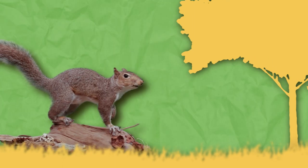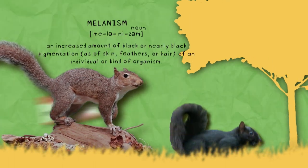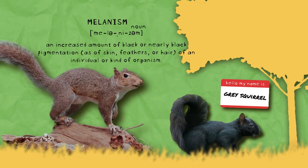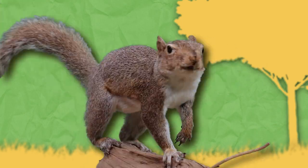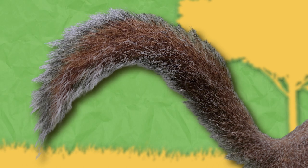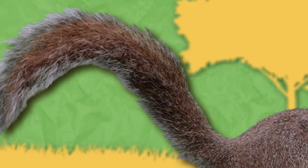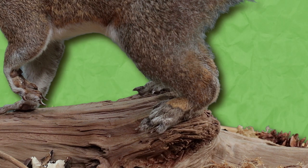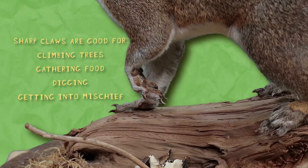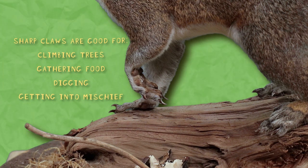They are gray to light gray with red undertones, though melanism is common in northern populations, where gray squirrels will have a black coat. Males and females are generally similar in size, and both have bushy tails. Their front legs have a claw with four digits, while their hind legs have five. These rather sharp claws help them climb trees and gather and manipulate food.